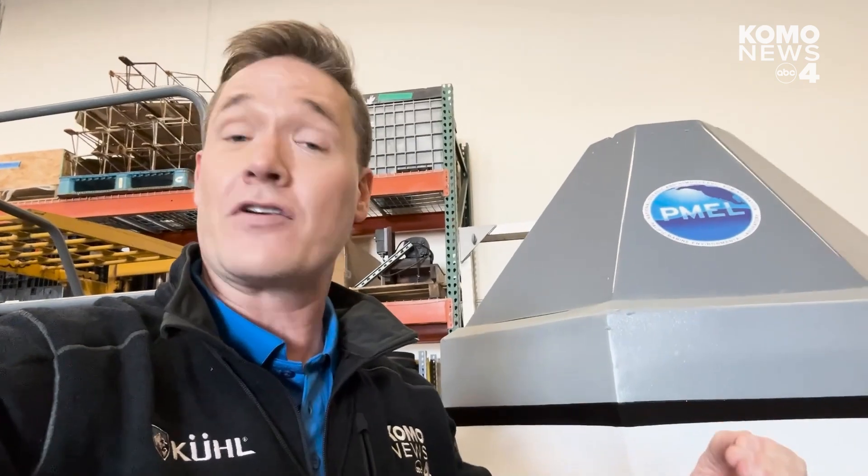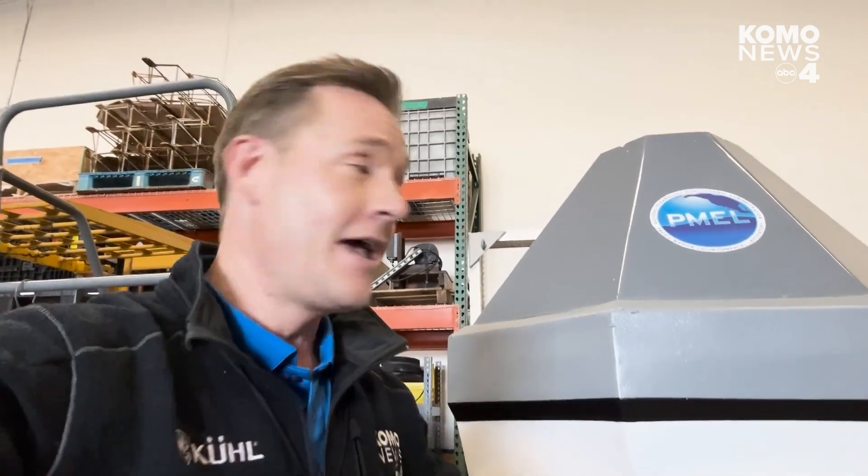When the sensor detects 40 millimeters of difference in water height, it sends out an alert that there could be a tsunami. Scientists use data from not just one, but many of these buoys to figure out if there is a tsunami, what direction it may be going, and to model what kind of impacts could be expected.